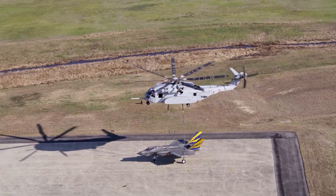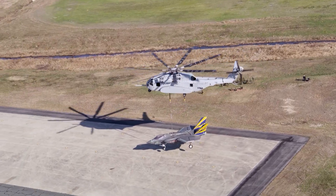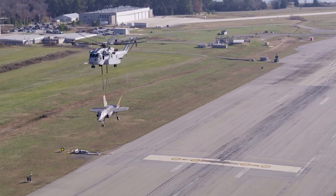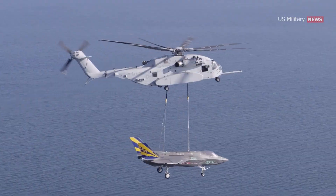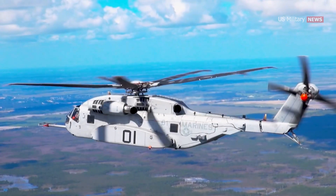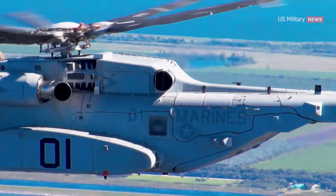The initial requirement for the K model CH-53 emerged out of the need to build a variant with much more lift — a Marine Corps study which looked at the combat aviation elements of a Marine Air-Ground Task Force. Engineers with the K program are using a handful of new technologies to achieve greater lift, speed, and performance, including the integration of a new, more powerful General Electric T-408 turboshaft engine.